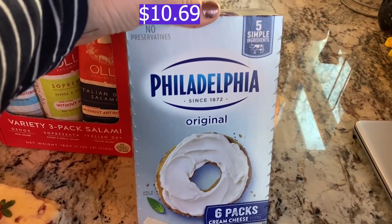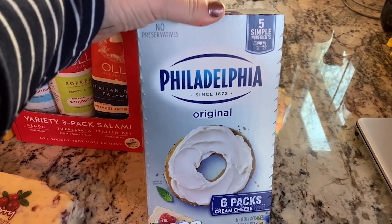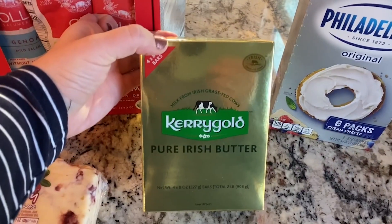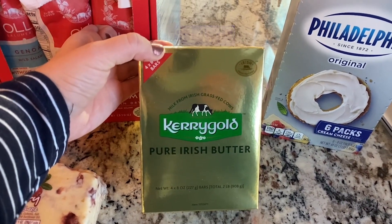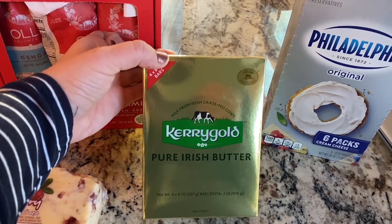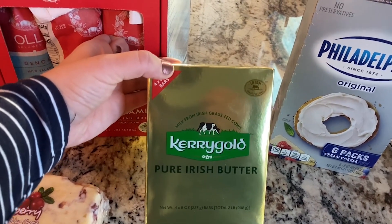Picked up a six pack of cream cheese — we are going to be making some smoked cream cheese for appetizers for Thanksgiving, so we needed a couple packs for that. Also picked up some Kerrygold butter. I've never tried Kerrygold before but we're going to use this to baste the turkey and then probably set some out for rolls for Thanksgiving. I've heard Costco has the best price so went ahead and picked up a box of this.